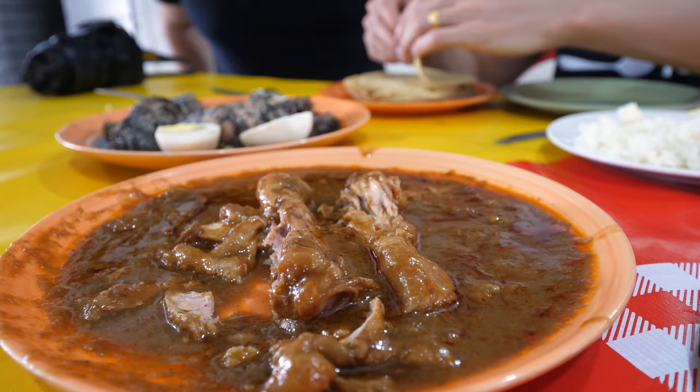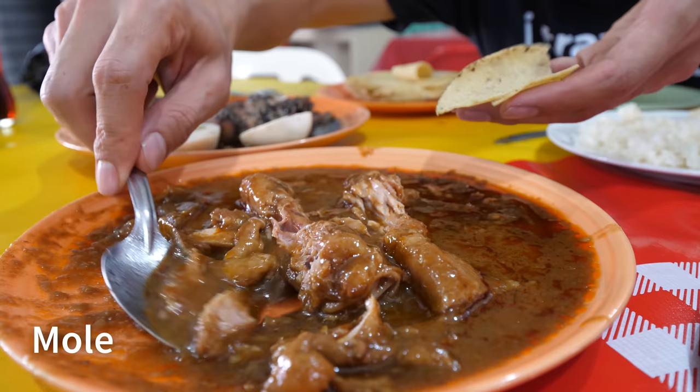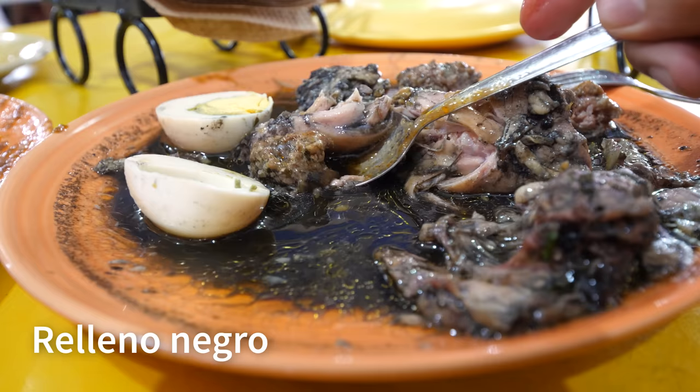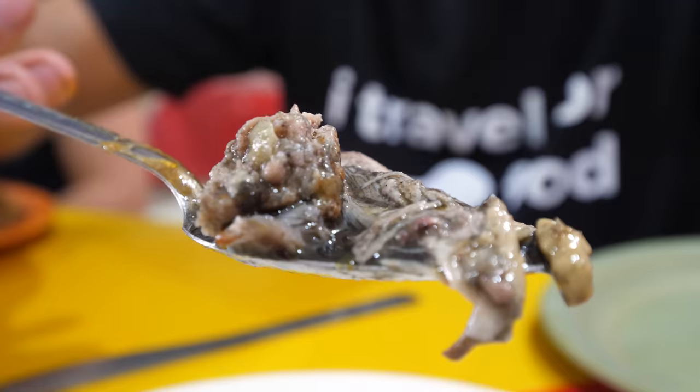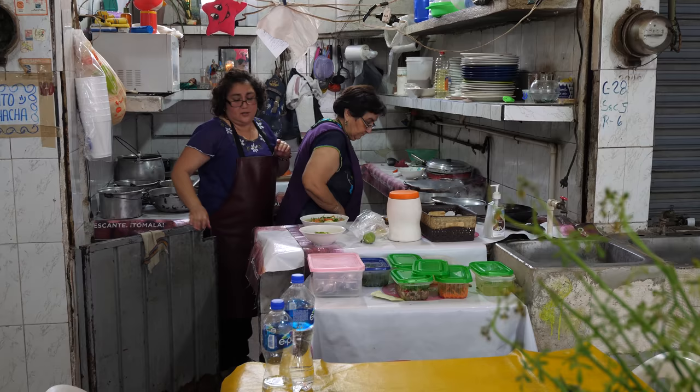We got a plate of mole with chicken drumsticks - it's kind of a sweet mole, but it is good, like a rich chicken. We got another plate of relleno negro, and I guess relleno negro is very, very popular in Merida and throughout Yucatan. They recommended we try it, so I don't mind having another plate for lunch. Those burnt blackened chilies in there, and that little piece of sausage - that's amazing.